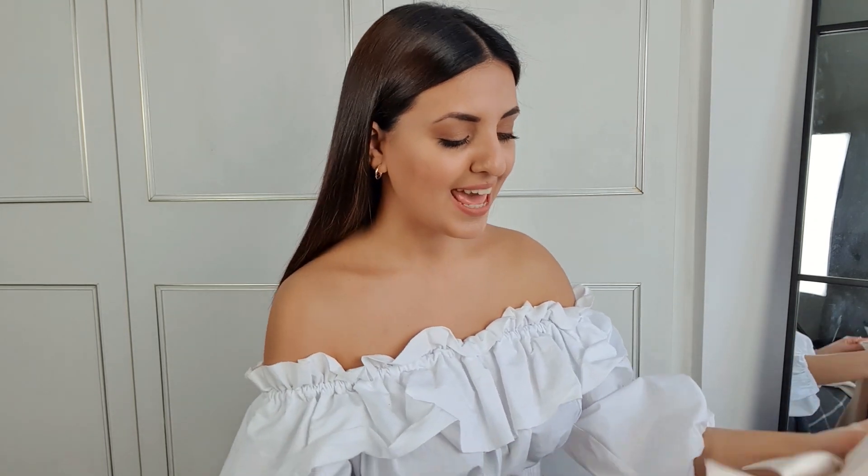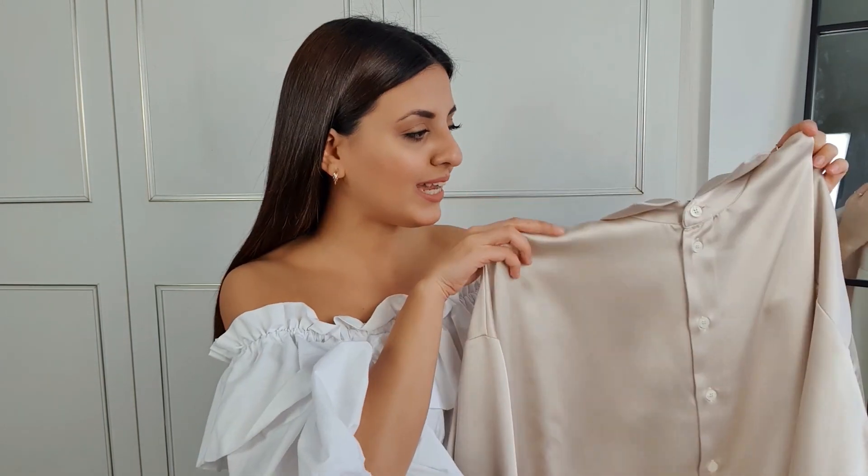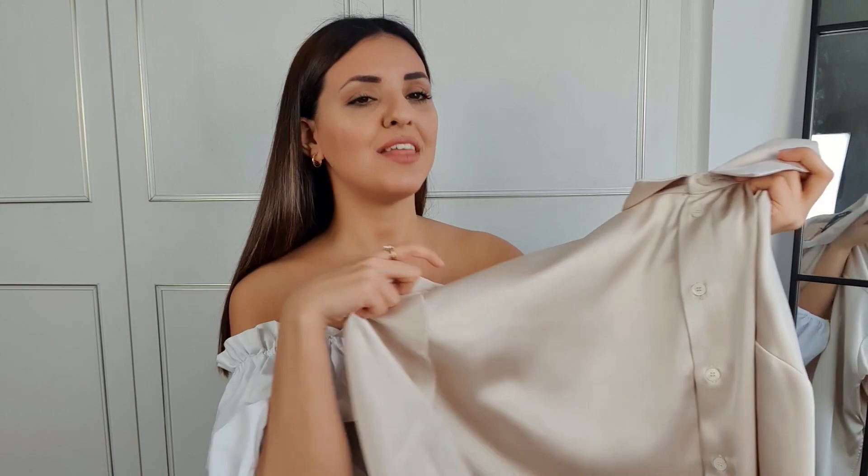The next item I picked up is a shirt, but it's not any old boring shirt — it is in this stunning silky material. This is one piece that looks so much more amazing in real life than it did on the website. The color is this champagne goldish nude shade of beige, which I absolutely love. The silky fabric just makes you look so much more high-end than a normal cotton shirt.